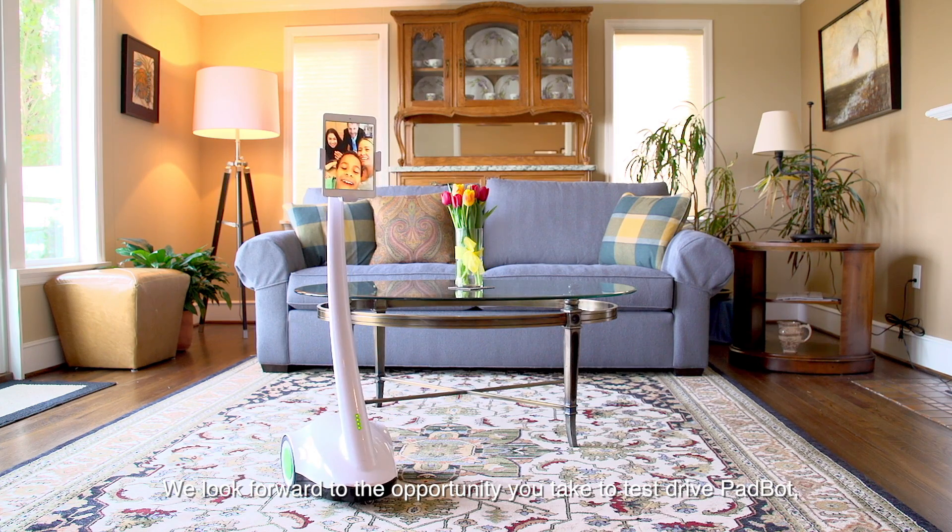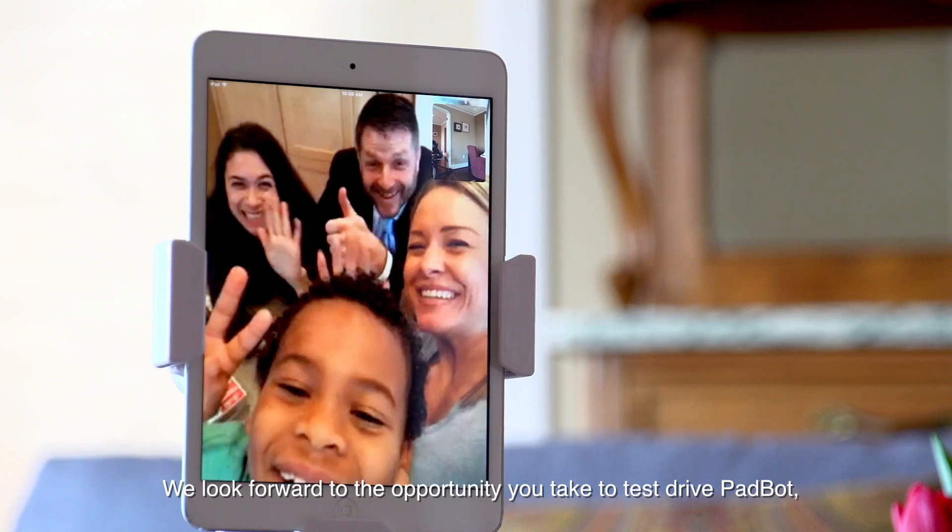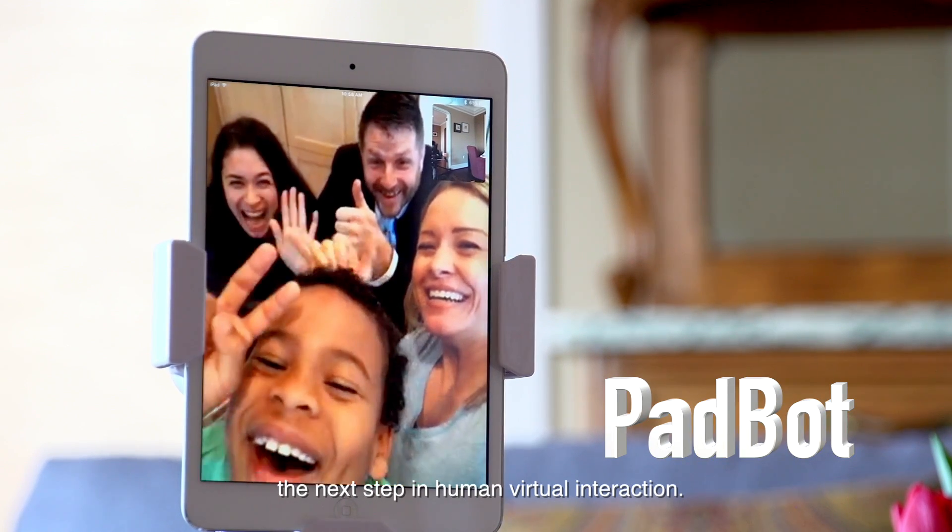We look forward to the opportunity you take to test drive PadBot, the next step in human virtual interaction.